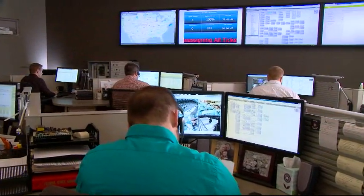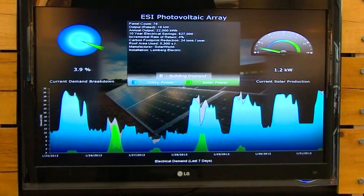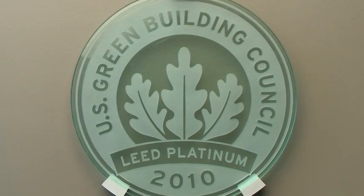Smart buildings are more efficient. They use less energy. They cost less to operate. They're safer, more secure, and create fewer carbon emissions, and they deliver levels of performance worthy of LEED certification and ENERGY STAR recognition.